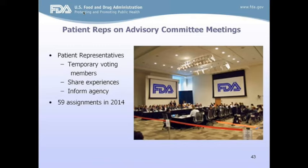Advisory committee meetings are generally open to the public, unlike divisional assignments. Patient reps have a critical role: to share with the agency their own experiences and those of their community so that FDA can make final decisions on whether to approve a product, change a product, or remove it from the market. Along with physicians and scientists on the panel, patient reps bring a unique perspective. Last year alone, our office helped identify and assign patient reps for close to 60 advisory committees.